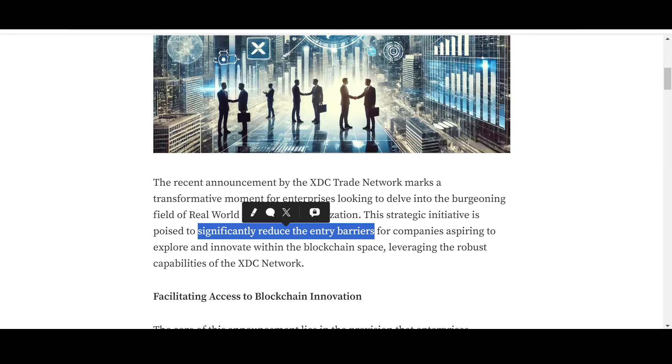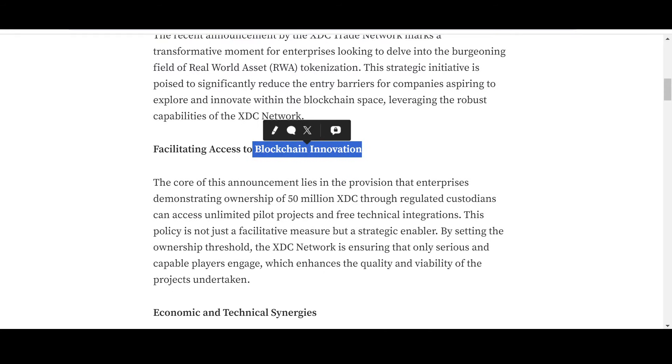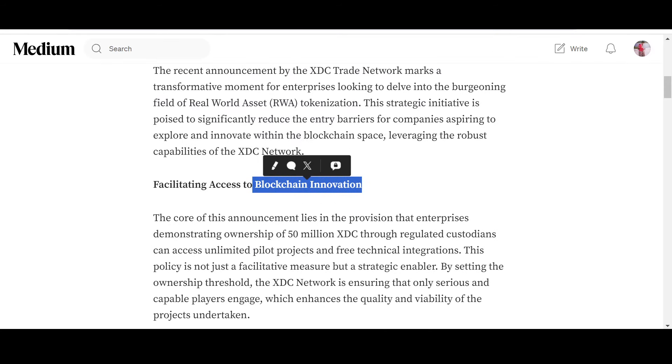These companies that want to become a part of blockchain want to lower costs, lower barriers, and make things simpler for themselves. This is what XDC wants to do for them — they want to leverage the robust capabilities of the XDC Network for the benefit of enterprises. The core of this announcement lies in facilitating access to blockchain innovation.